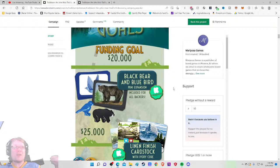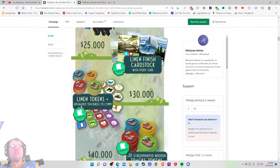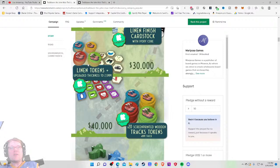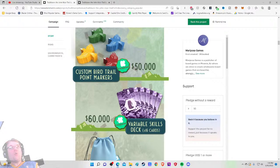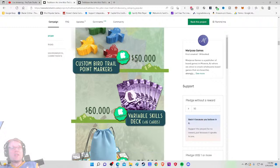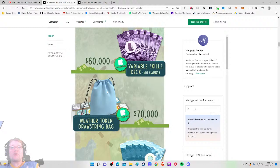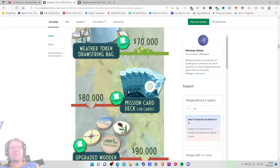Linen finish card stock with ivory core, linen tokens, upgraded thickness — I like that. 20 screen-printed wooden track tokens — that's nice. Custom bird trail point markers — fantastic. Variable skill decks add some asymmetry, which I love. Solid stretch goals unlocking every $10,000 — weather token, drawstring bag, mission cards with 16 cards, which is a good chunk of gameplay.